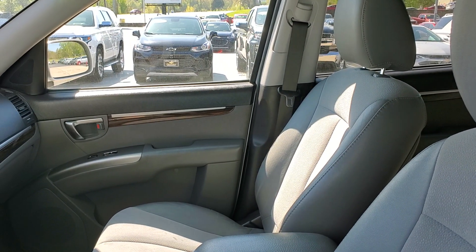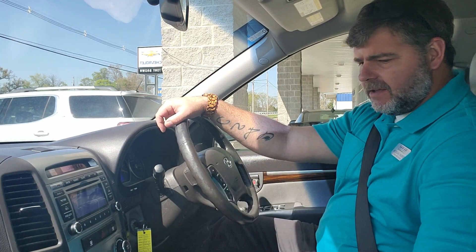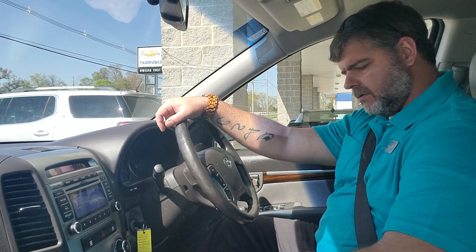All right, we're gonna go take a ride. All right, we're back inside. Like I mentioned, this is a 2011 Hyundai Santa Fe — it is an SE model. We're gonna go ahead and go for a drive here.